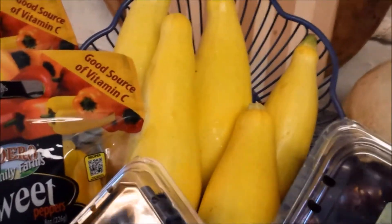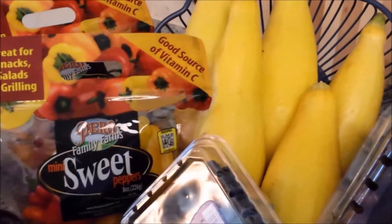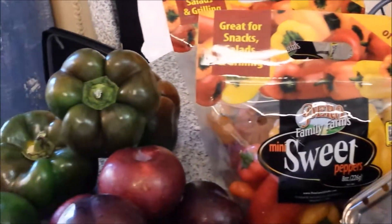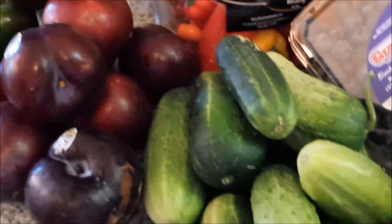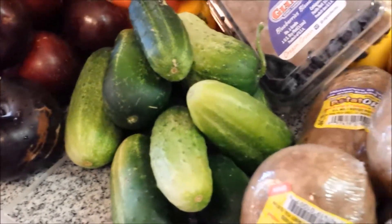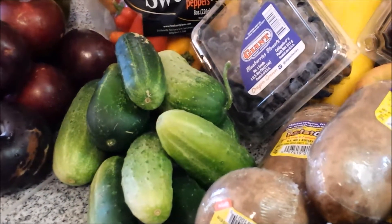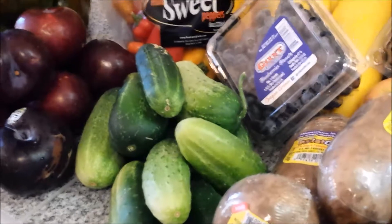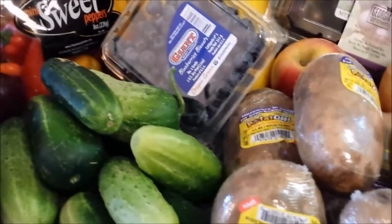We have a cantaloupe, probably one of the last of the season — we may get one more. This squash looks absolutely fabulous. I cannot wait to make squash casserole and squash with tomatoes and onions; it's just delicious. We have some more peppers here and delicious plums that are coming into season. Cucumbers that are going to be great for making what we call refrigerator pickles — we slice them up and put them in the refrigerator with some vinegar and garlic and serve them as a side. It's really good.